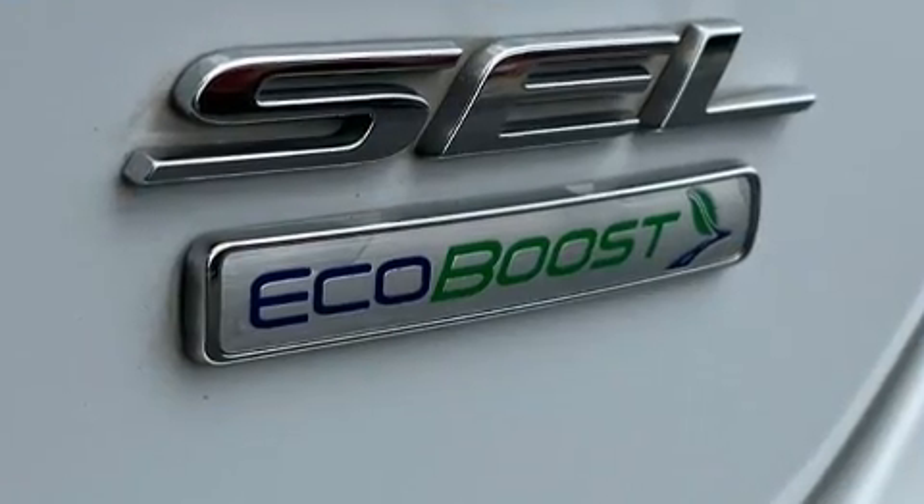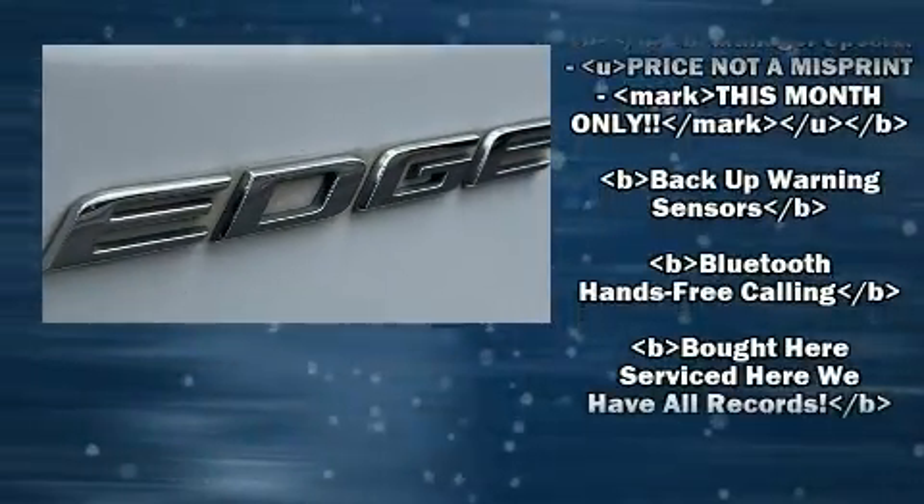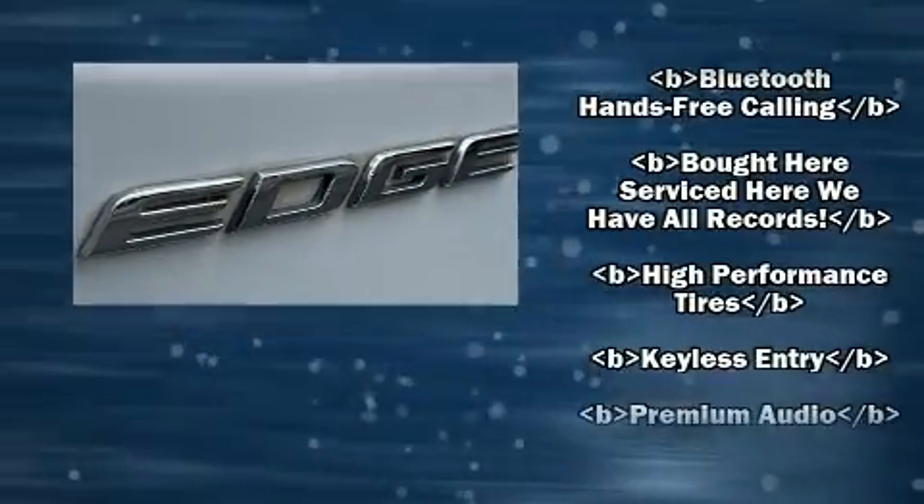Top features include power windows, a rear window wiper, power front seats, automatic temperature control, a roof rack, and cruise control.